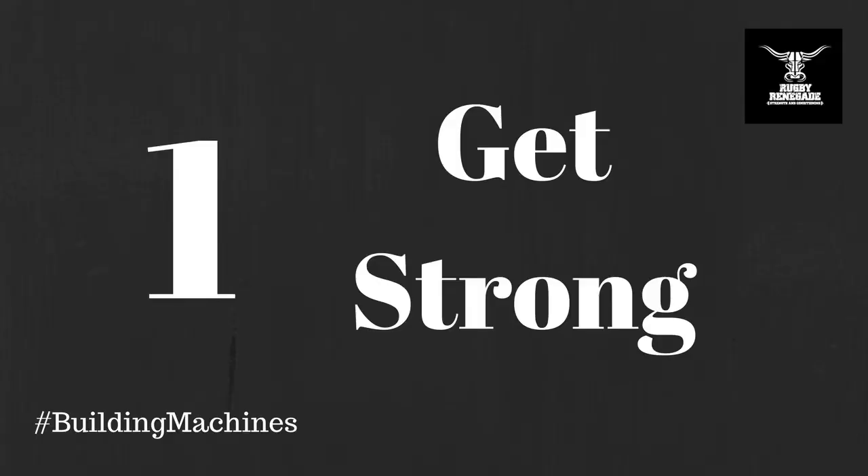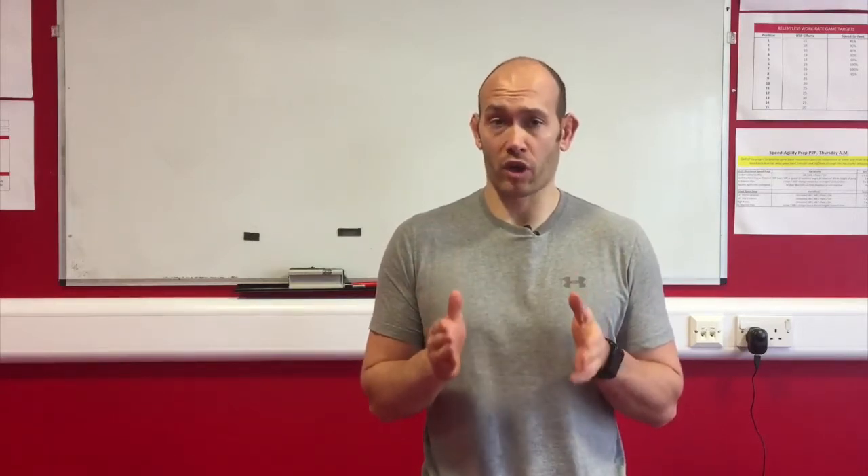Number one: get strong. Increasing your strength will not only improve your performance and prevent injuries but also give you the opportunity to stimulate greater hypertrophy. The heavier weights you lift, the bigger the stimulus on the muscles and therefore the greater the potential for hypertrophy.